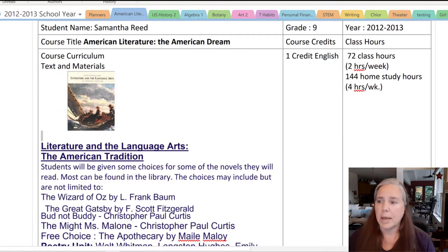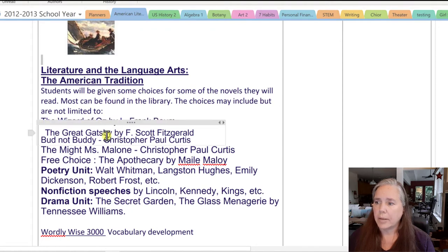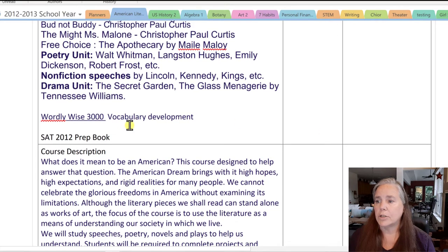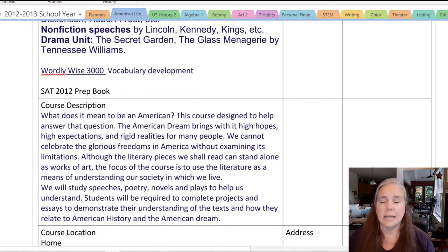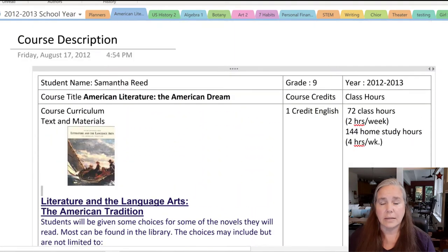You can also see the other books we read, the poetry unit we did, the non-fiction speeches we studied, and the drama unit we did on The Secret Garden and The Glass Menagerie, all related to American literature. For vocabulary development, she used WordlyWise 3000 and an SAT prep book — because of course you've got to do those SAT tests. This information is very helpful, especially if you have to do a transcript or fill out college applications. It's always good to have all of this in place as soon as the school year starts.